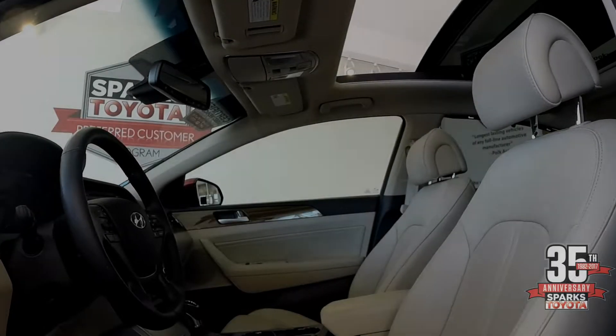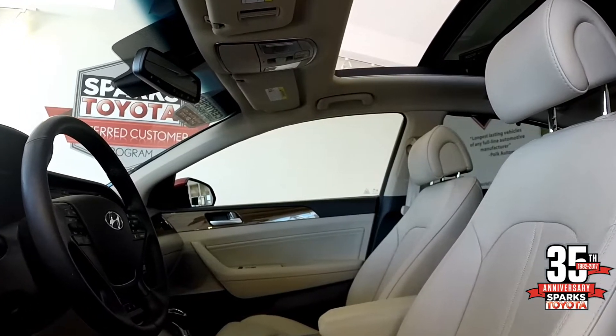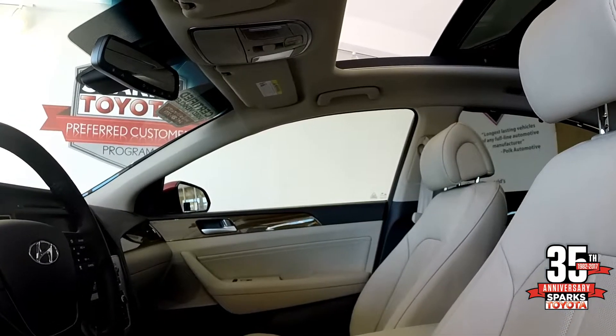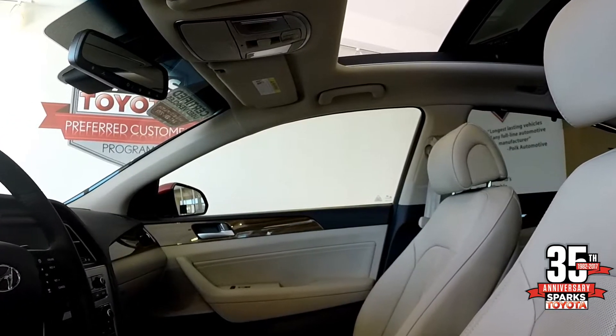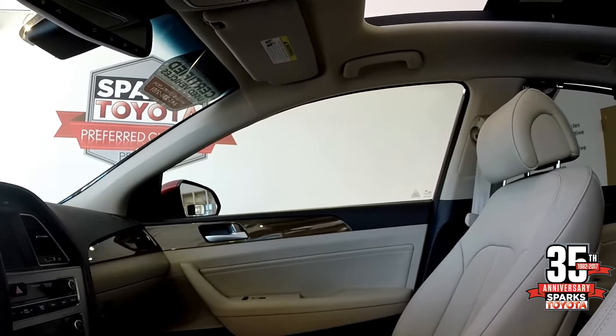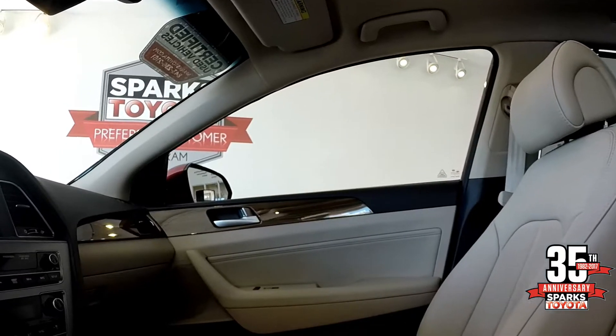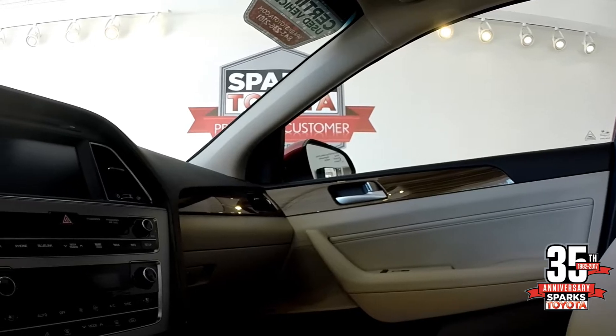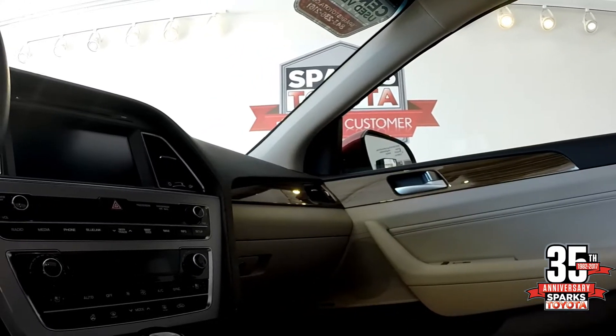Here on the front side of the passenger compartment, you'll notice you have the dual sunroofs with a tilt and sliding feature. You also have that same walnut wood grain and beige leather with perforated seats, and with the Limited you pick up the Infinity sound system with a subwoofer in the rear. Excellent acoustics in this car.